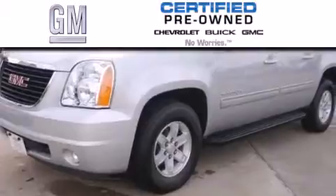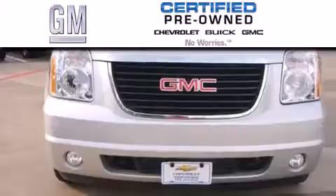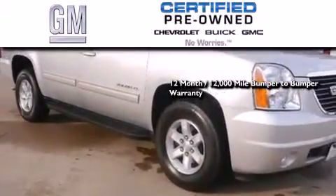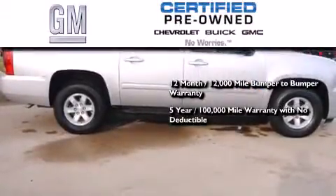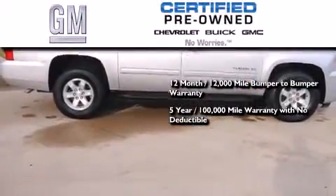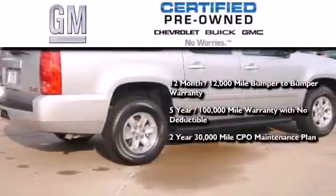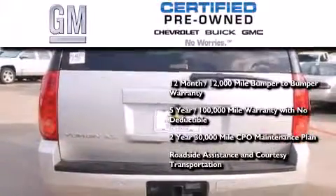A GM certified used vehicle can deliver more satisfaction and certainty than an ordinary used vehicle. A GM certified means you get a 12 month, 12,000 mile bumper to bumper warranty, a 5 year, 100,000 mile powertrain limited warranty with no deductible, a 2 year, 30,000 mile standard CPO maintenance plan, plus roadside assistance and courtesy transportation.